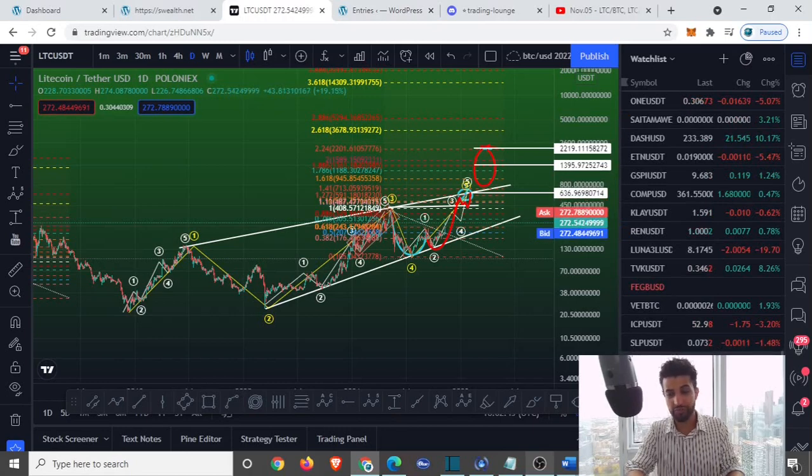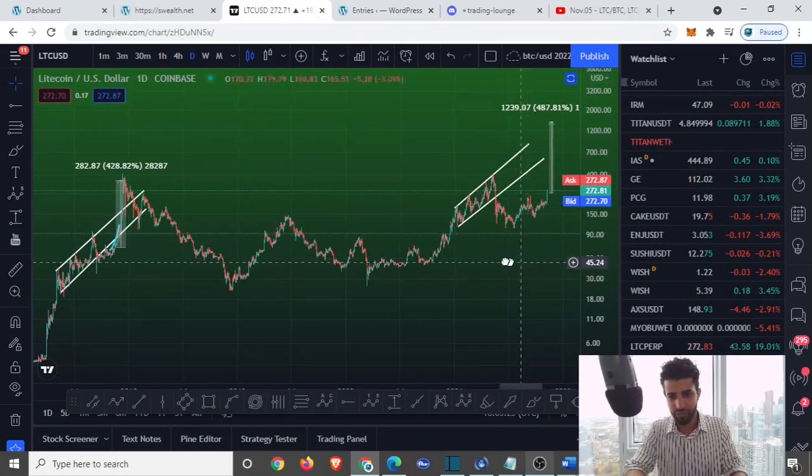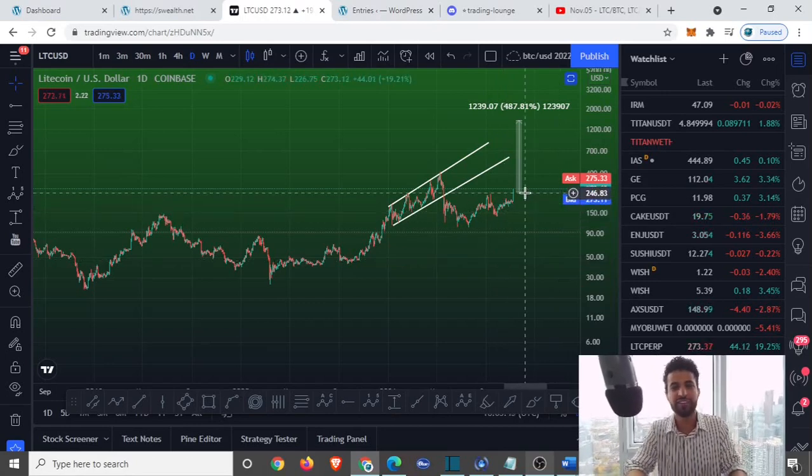Can this video trigger 272 likes? If so, I'll give you guys a bonus gift in the next video — one of my favorite trade signals for the month of November. If you want that signal, let's trigger 273 likes. Without further ado, I'll see you guys in the next video.